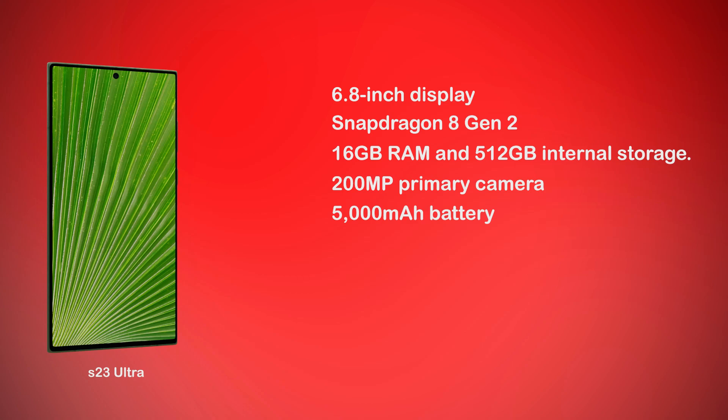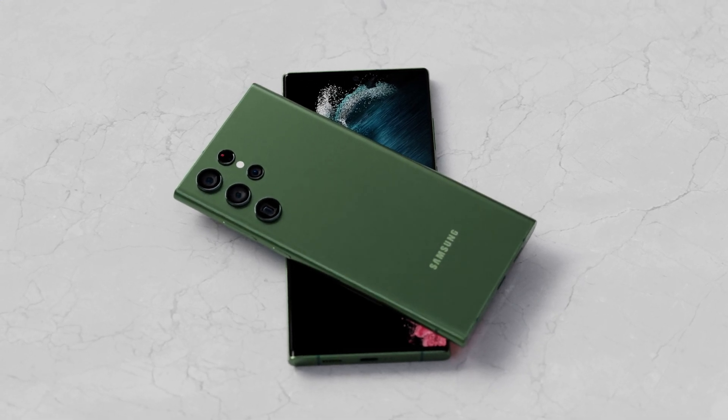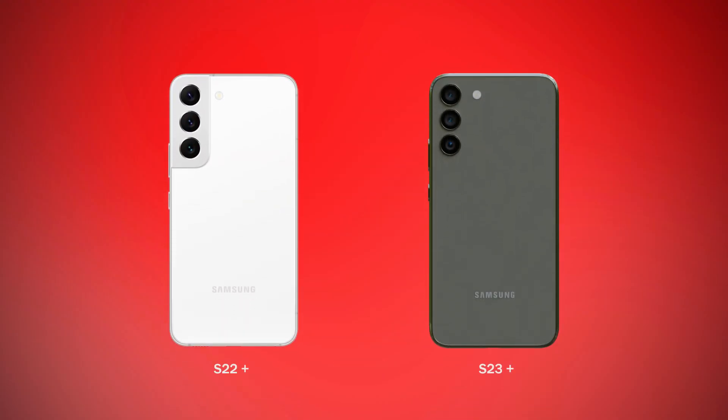200 megapixel primary camera and a 5000 mAh battery. The previous year S22 Ultra is already a better one, but this year's S23 Ultra with these specs is even much better. Now the S23 Plus — you can see the